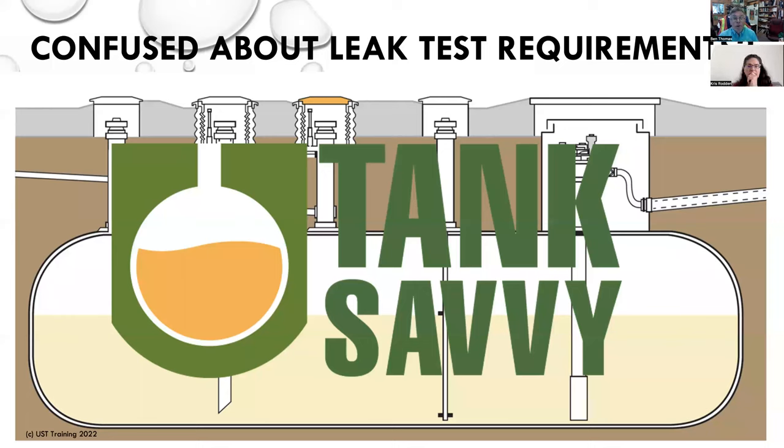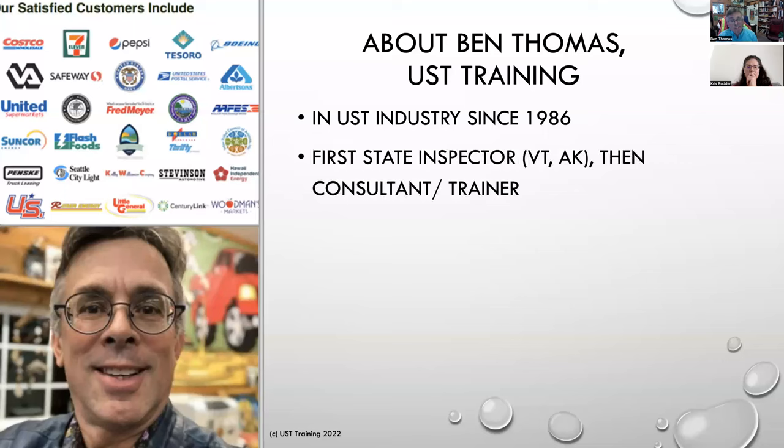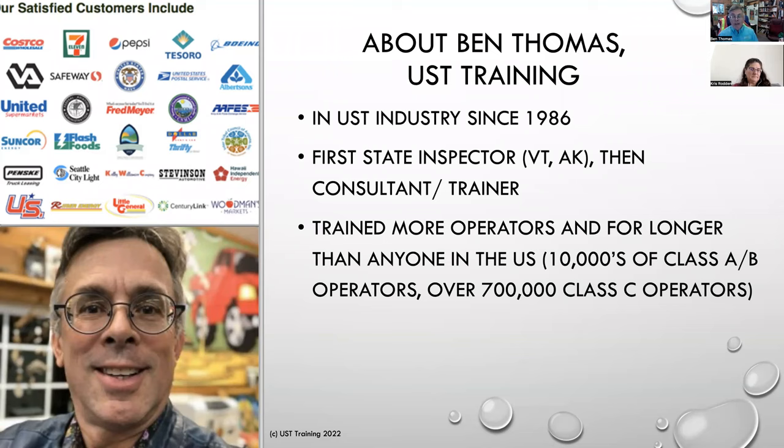Again, if you're just joining us, Ben Thomas here with UST Training — we're going to talk about being tank savvy. Just really quick about me: I've been doing this underground storage tank work a long, long time. I was actually a state inspector in Vermont from '86 to '87. I was a cleanup project manager for the Alaska DEC, and then I kind of finally found my calling in life — getting people excited about underground storage tank leak prevention compliance. Since 2002, it's been 20 years, I've been on my own as an independent consultant and trainer doing UST compliance training. I've trained more operators and for longer than any individual person in the US, both live and online — tens of thousands of Class A/B operators in 35-ish states. We're pushing about three-quarters of a million certified Class C operators.